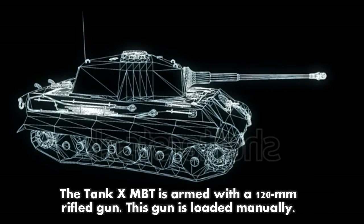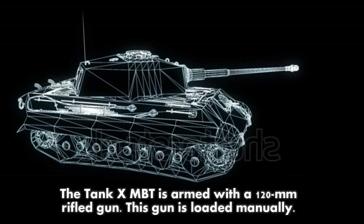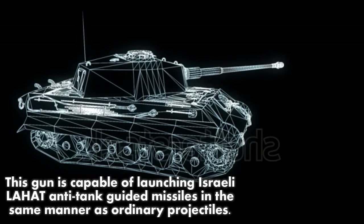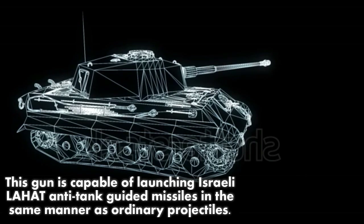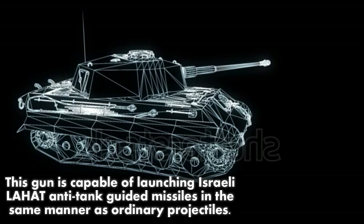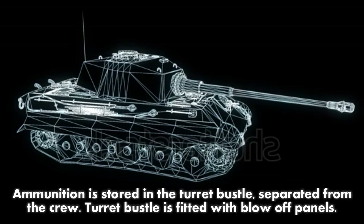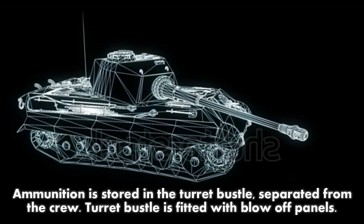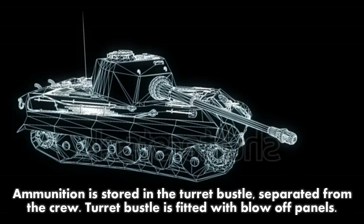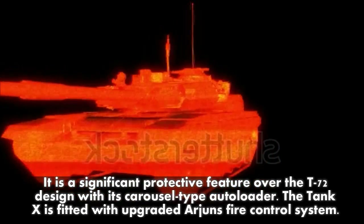The Tank X MBT is armed with a 120-millimeter rifled gun, which is loaded manually. This gun is capable of launching Israeli LAHAT anti-tank guided missiles in the same manner as ordinary projectiles. Ammunition is stored in the turret bustle, separated from the crew. The turret bustle is fitted with blow-off panels, a significant protective feature over the T-72 design.